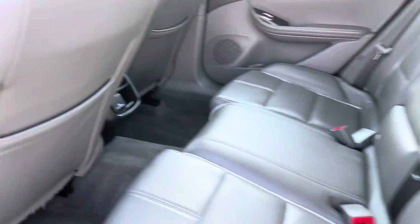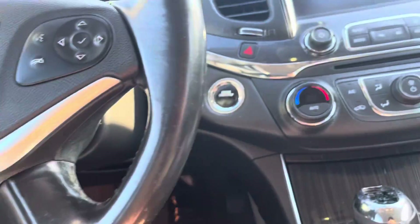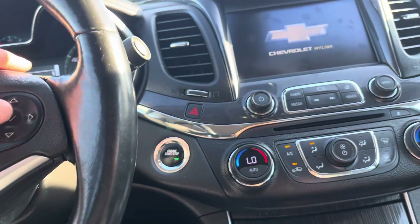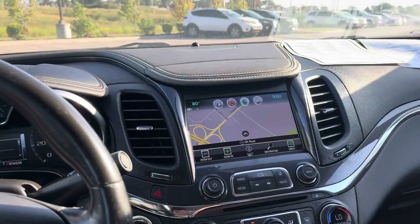Got a little charging port right there. This leather is clean for a 2018. You've got your Boss stereo system, push-to-start — I just turned it off, start it right back up — and everything on this thing is good. You can see you've got your navigation.